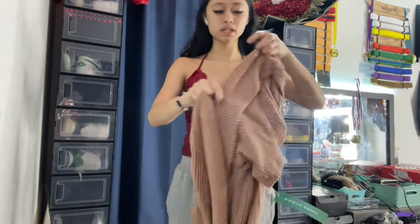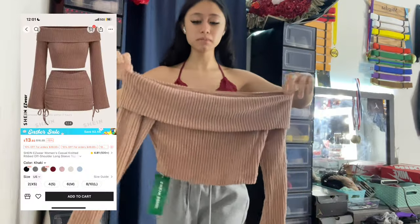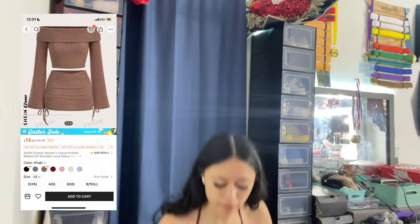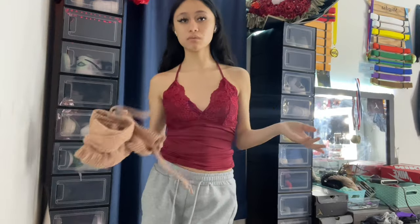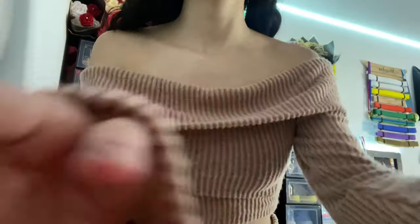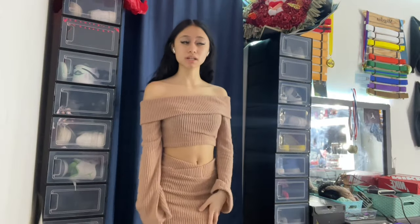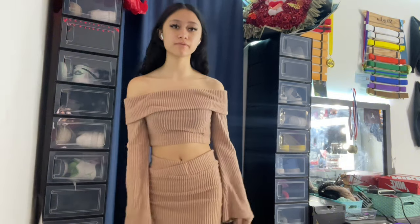This is like a pretty tan-ish beige color set — it comes with an off-the-shoulders crop top, super cute, and then a skirt that ties on the sides. I'm gonna try it on. Okay so I will say, if you're my skin tone be careful with this outfit. They have different colors but I got this one because I thought it was cute, but it's very close to my skin color and that's kind of scaring me a little bit.